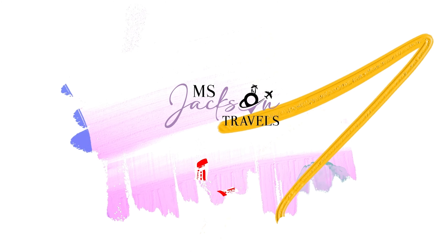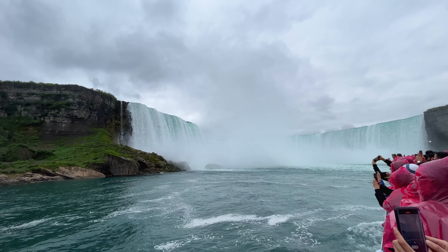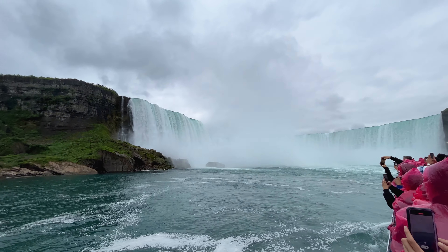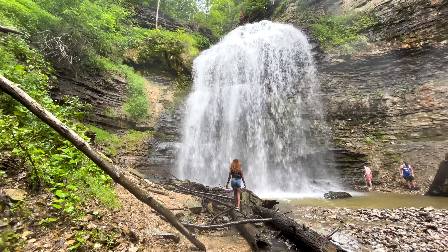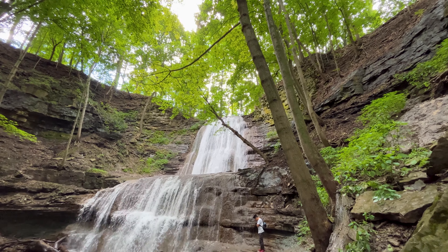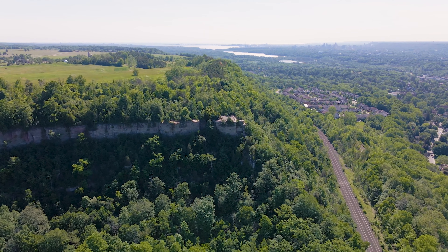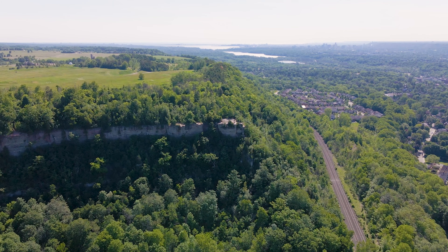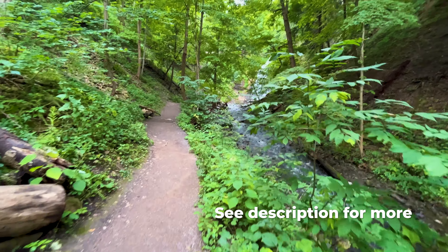For most people, Niagara Falls naturally comes to mind when we think of waterfalls in Canada, but Hamilton holds the title as the waterfall capital of the world with 156 waterfalls scattered throughout the city. These waterfalls run along the Niagara Escarpment, an arc-shaped ridge formed from ancient glacier activity. Here are five stunning waterfalls worth the visit, including practical information on parking and accessibility.